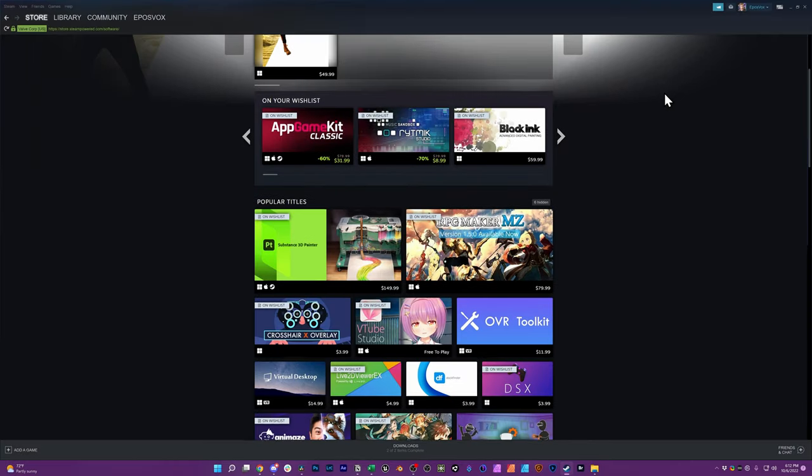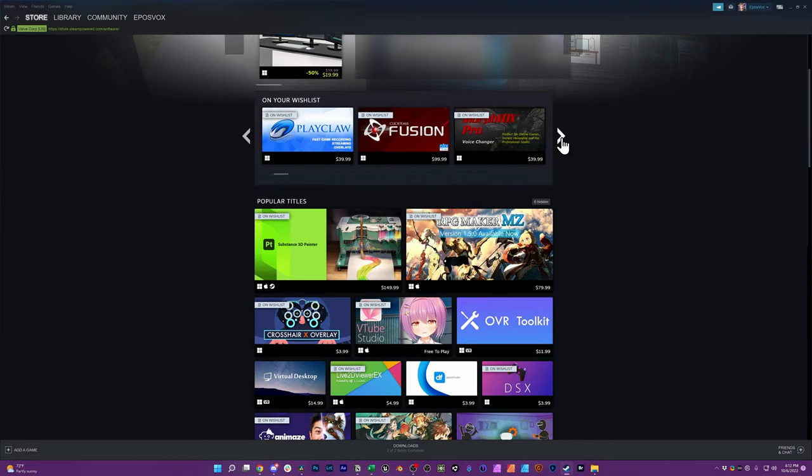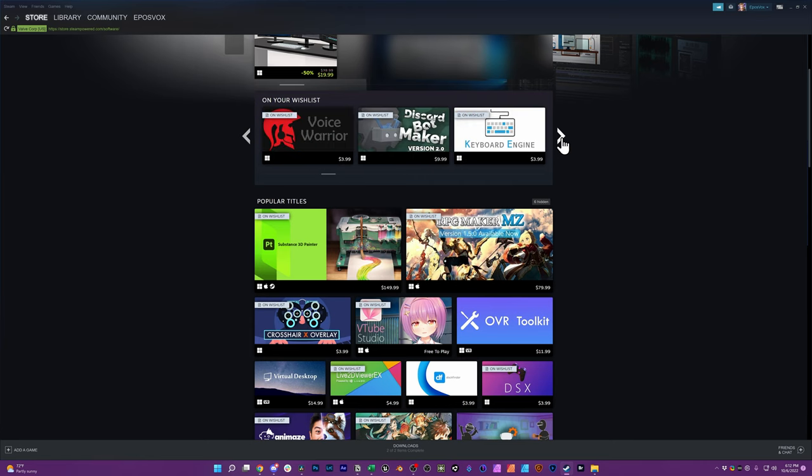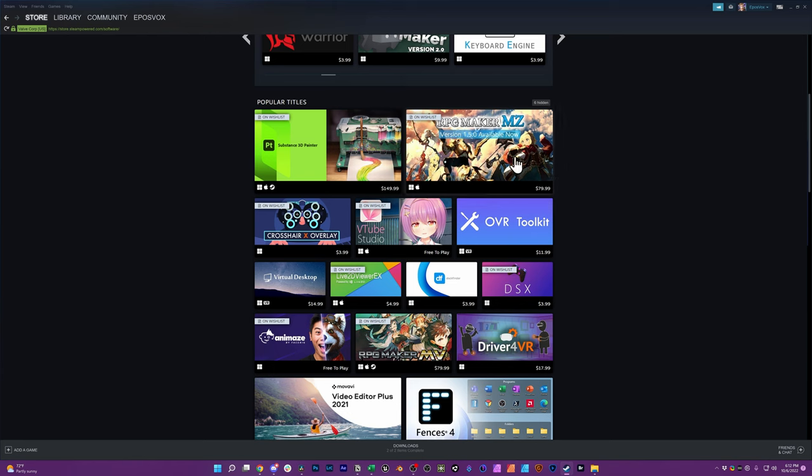I also wanted to mention Steam Sales. Steam is a game distribution platform storefront that's also been around forever, run by Valve who makes Half-Life, Left 4 Dead, games like that. Steam has regular sales for all kinds of events — there's summer sales, fall sales, Christmas sales, New Year's sales — there are sales every quarter at least, and lots of games and software go on discount.